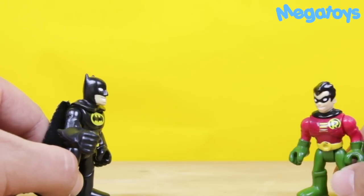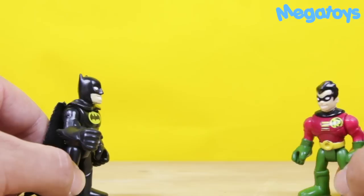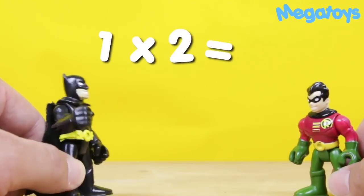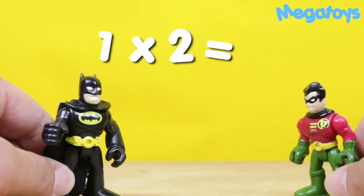Okay, that's awesome, Batman. All right, let's see if the kids at home can do this. All right, let's do this, okay. One times two is... Two, Batman. Two. That's right.